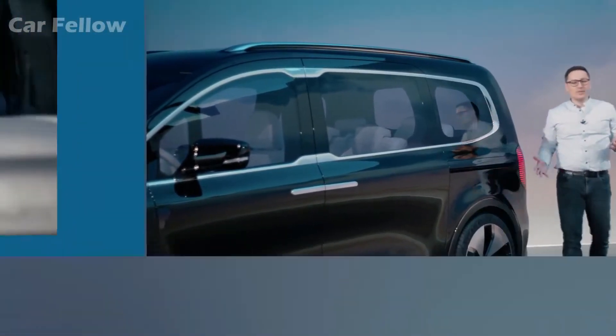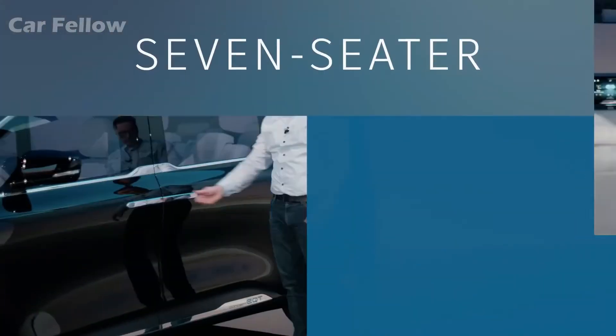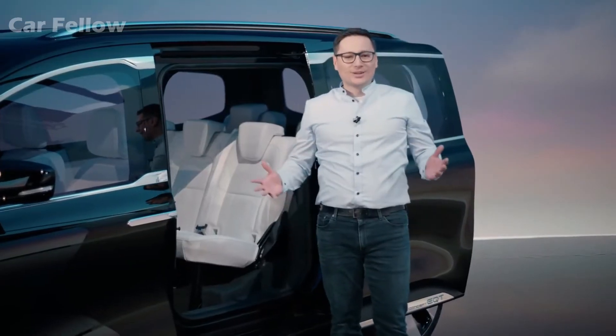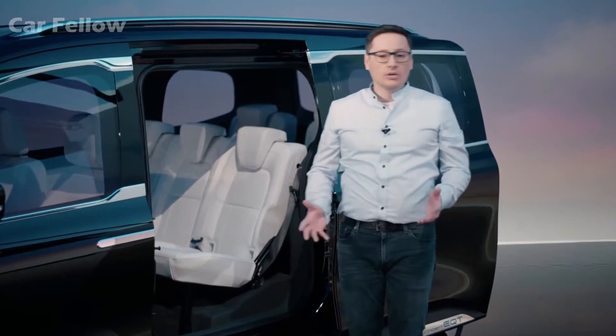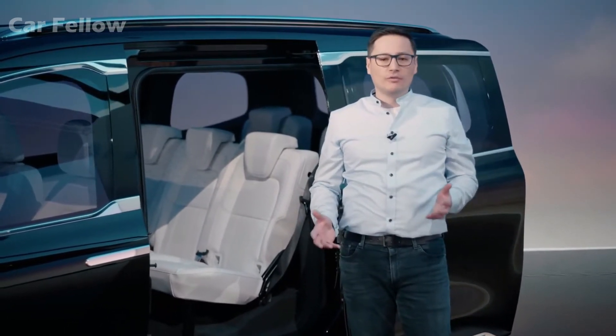Because the Concept EQT is a seven-seater that offers a lot of space inside. For example, in the second row there is the option of fitting three child safety seats next to each other. It even makes the big weekly shopping trip for the family more fun.